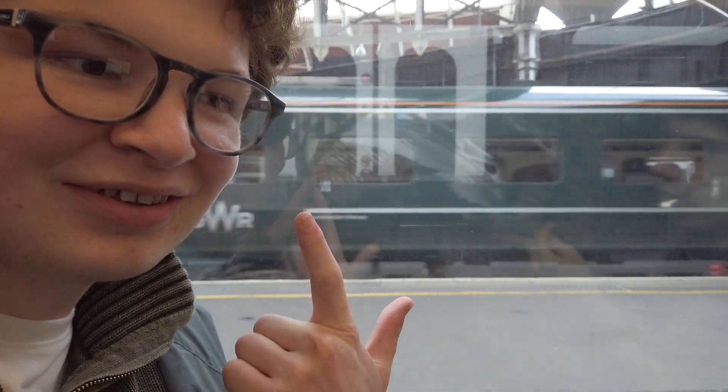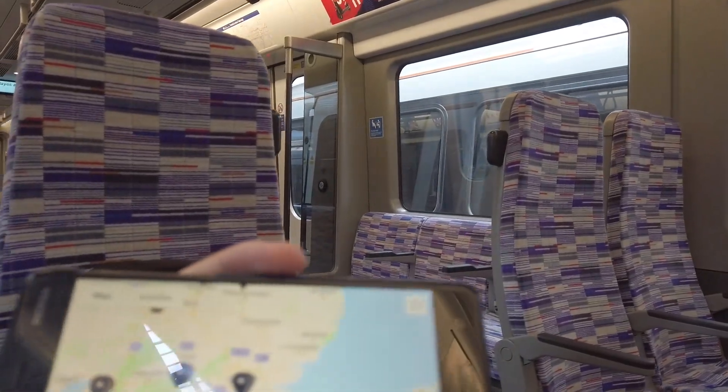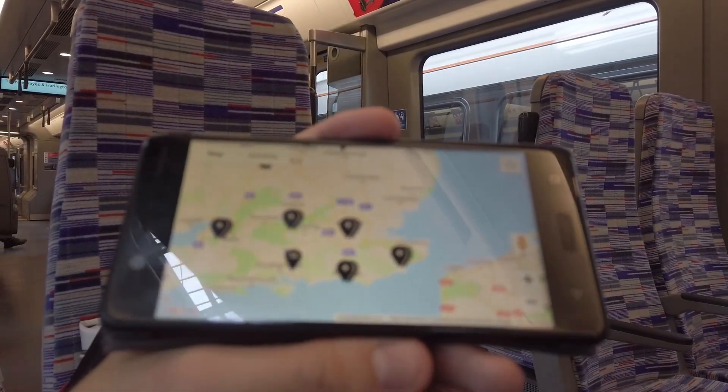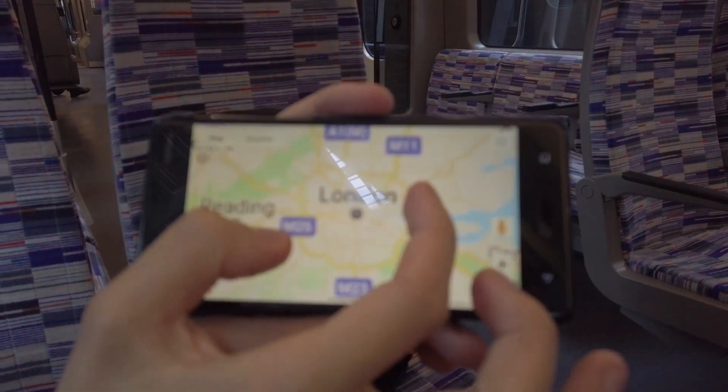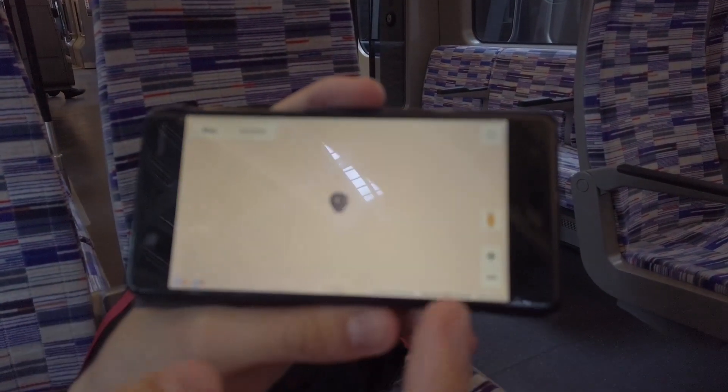Now watch this. I don't know if you want to catch this on camera. I'm going to flip this now. I'm now trying to zoom in to find the Brompton bike docking stations in London. So I zoom in like so — they disappear. Zoom in to London.